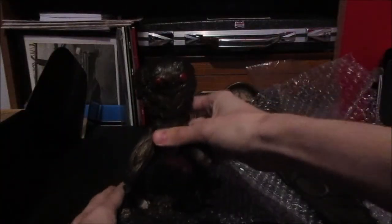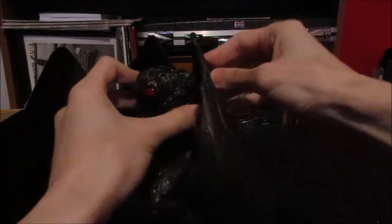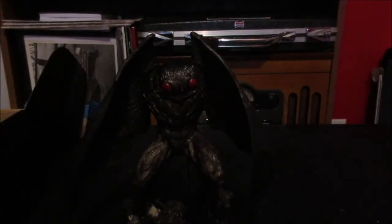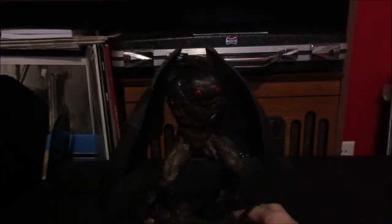The wings separate! Check this out. The eyes are red and everything. Wow. So let's put this together. There we go — there we have the Mothman. Wow, check that out.